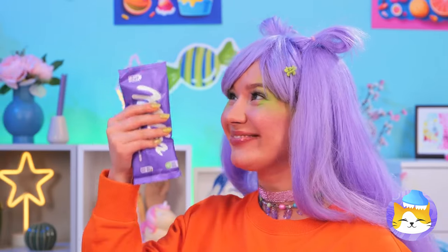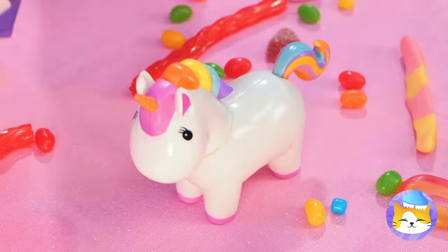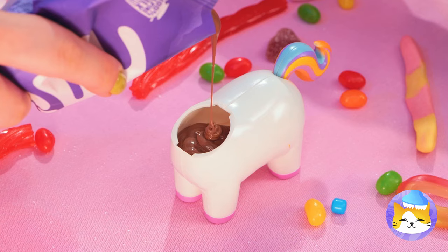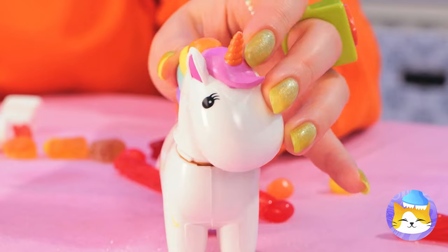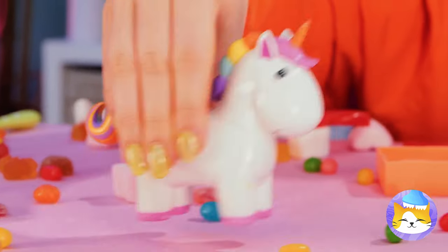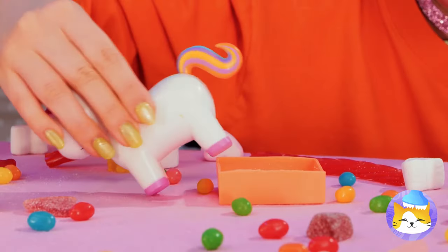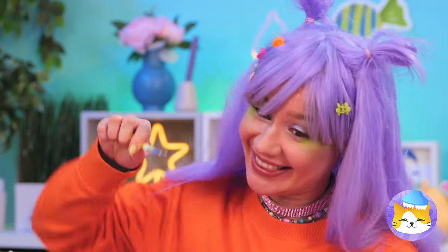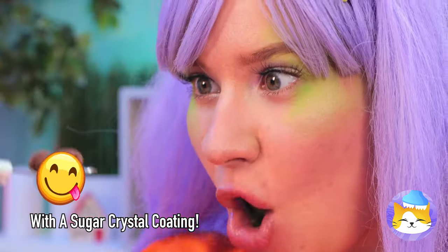Now let's add some melted chocolate inside. Uh-oh, I think that was too much — it's litter box time. Well, chocolate is chocolate.